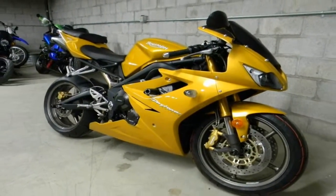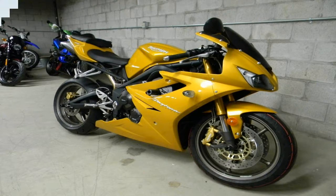These two Supersports are bound together by their non-conformity, but only one can be the best.